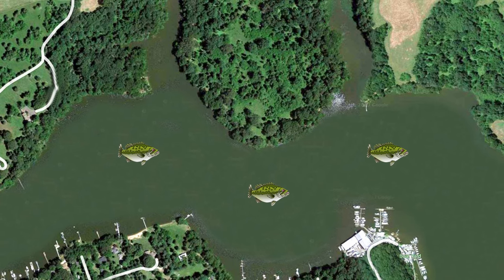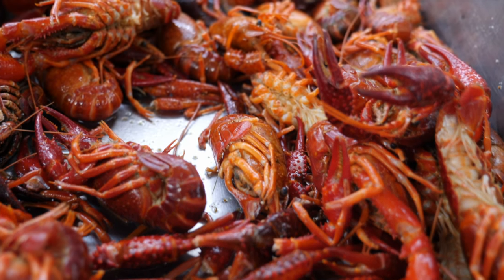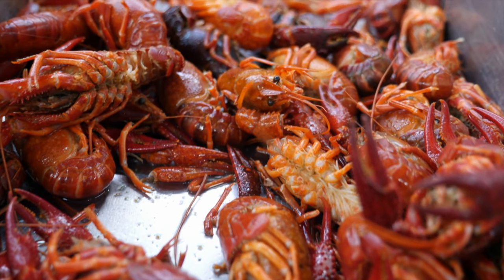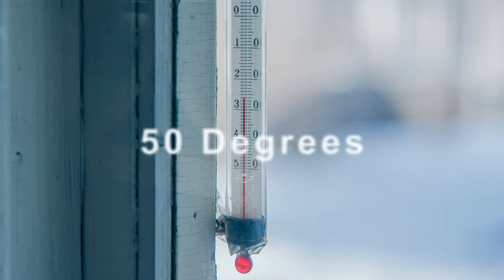What does that actually have to do with fishing red during the pre-spawn? During the same time that bass are moving up from deeper, more regulated water, crawfish are moving out of their wintering areas and becoming more active. Crawfish start to move shallow and become more active right around the 50-degree mark. What timing!